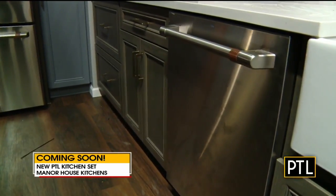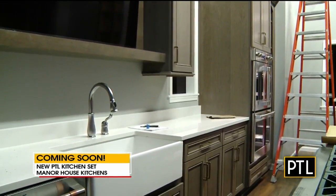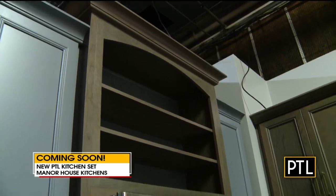Demolition work started in November — you may remember the end of November. They got right to work knocking out walls, putting up new walls, so much stuff. There's more space there than I realized.